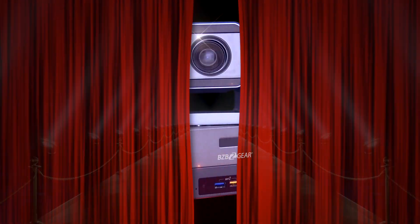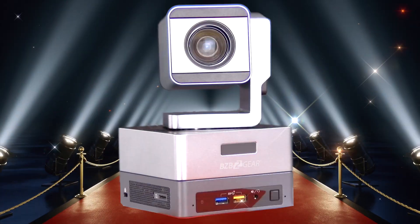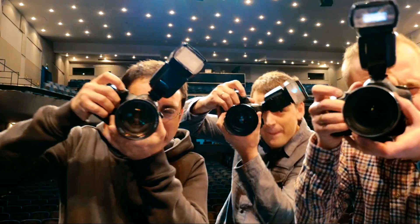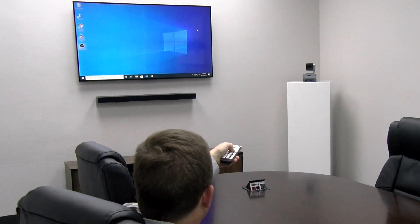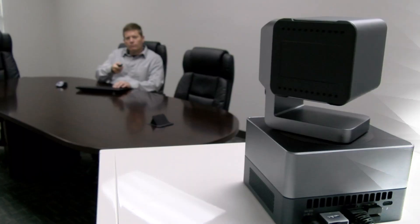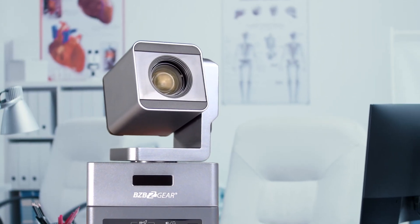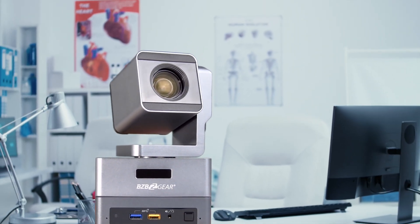BZB Gear rolls out the red carpet for the perfect match. A PTZ camera unites with a Windows PC for a superb all-in-one video conferencing solution known as the DG Nucleus 10X. Outfitted with Microsoft Windows 10, an Intel i5 2.3GHz processor with Turbo Boost technology upping speeds up to 3.8GHz, and 16GB of DDR RAM.